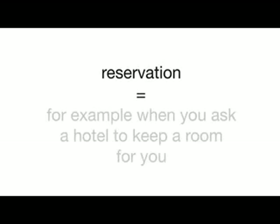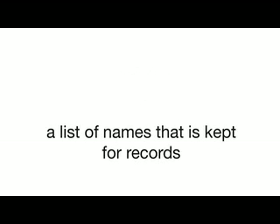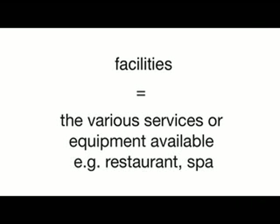Let's look at some words which may be new to you from the movie. Reservation: when you ask a hotel or a restaurant to hold a room or table. Register: a register is a list of names that is kept for records. Facilities: these are the services or equipment available at a place like a restaurant or a spa.